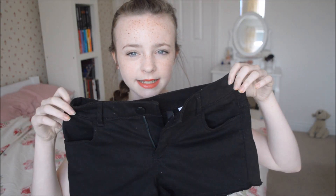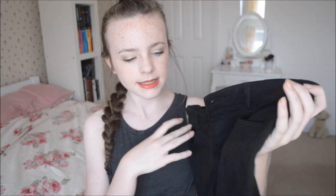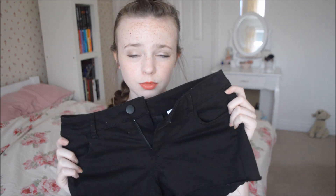From H&M there is firstly this pair of shorts which were £10. These are just black shorts and I just got these for summer because I needed some new shorts.